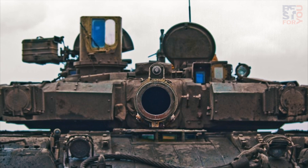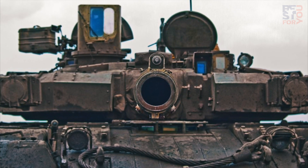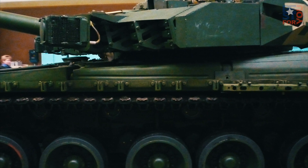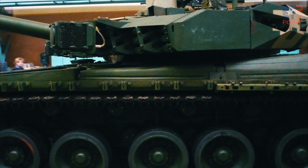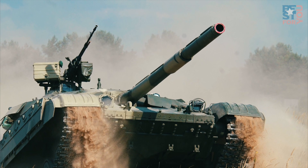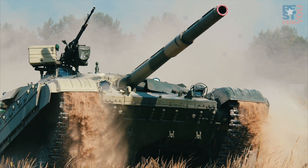The multi-layer armor on the Oplot-M can withstand hits of HEAT and APFSDS projectiles, and the built-in anti-tandem warhead explosive reactive armor (ВАТТ-ERA) defends against kinetic energy rounds and anti-tank grenades and missiles. Protection is further enhanced by a smoke generator and VARTA optronic countermeasure system. The 1200 horsepower engine ensures a maximum speed of 70 km/h.